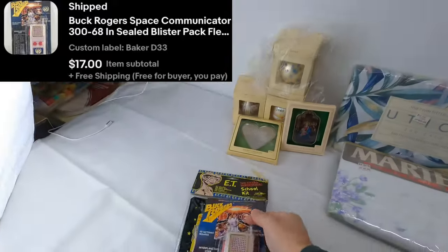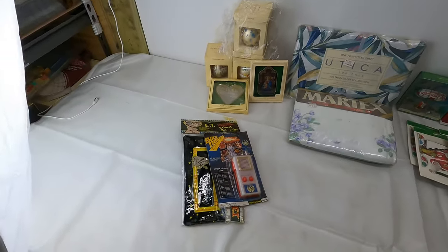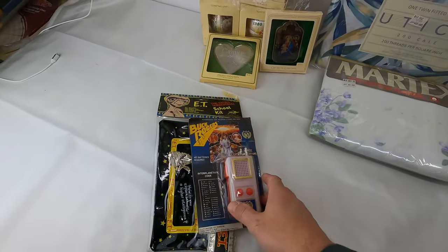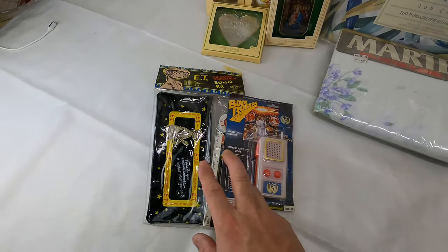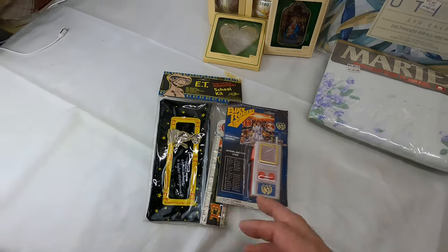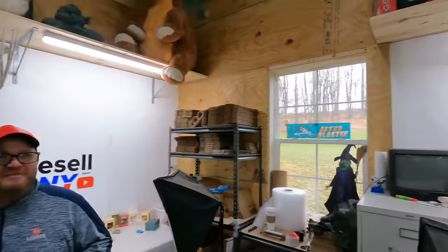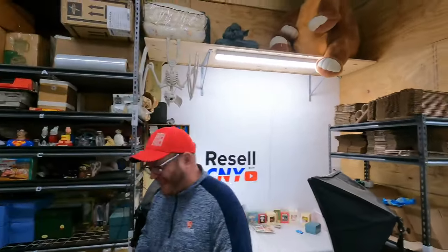So it'd be easy to combine those with the free shipping. I'm not sure if this is from a viewer — Jessica, if you are a viewer, let us know in the comments. Thank you very much if you are. It's going to Beacon, New York. It's not too far from us.